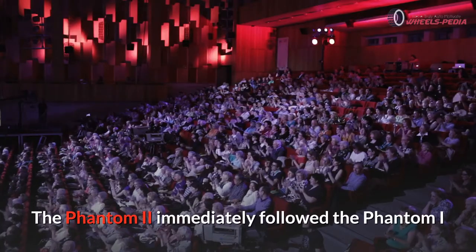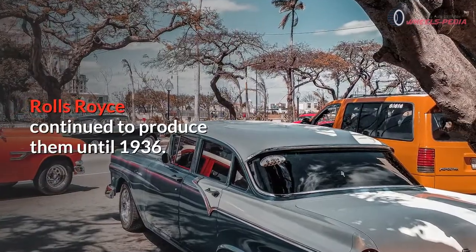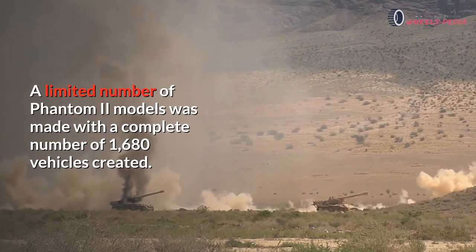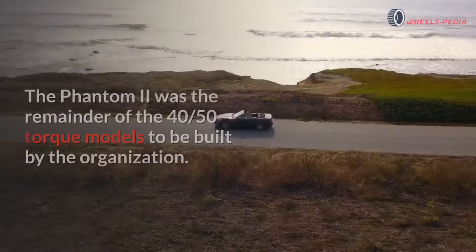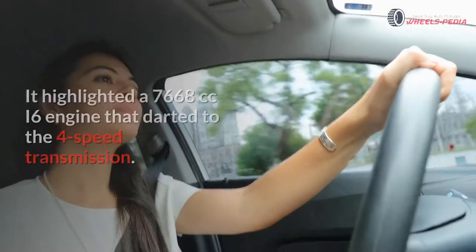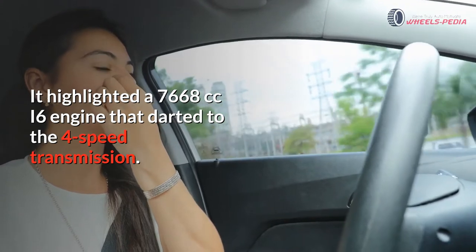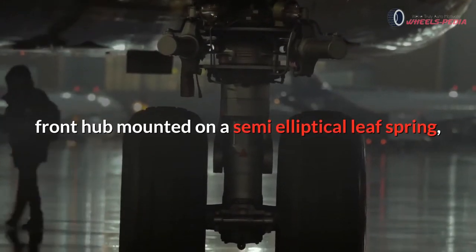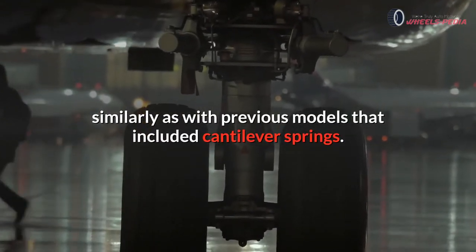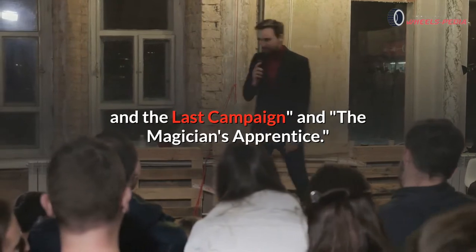Number 3.1: Rolls-Royce Phantom 2. The Phantom 2 immediately followed the Phantom I, with the first model coming out of production in 1929. Rolls-Royce continued to produce them until 1936, with a total of 1,680 vehicles created. It was the last of the 40/50 horsepower models to be built. It highlighted a 7,668cc I6 engine with a four-speed transmission and a new chassis design with the front hub mounted on a semi-elliptical leaf spring. This model was featured in two movies including Indiana Jones and the Last Crusade and The Sorcerer's Apprentice.